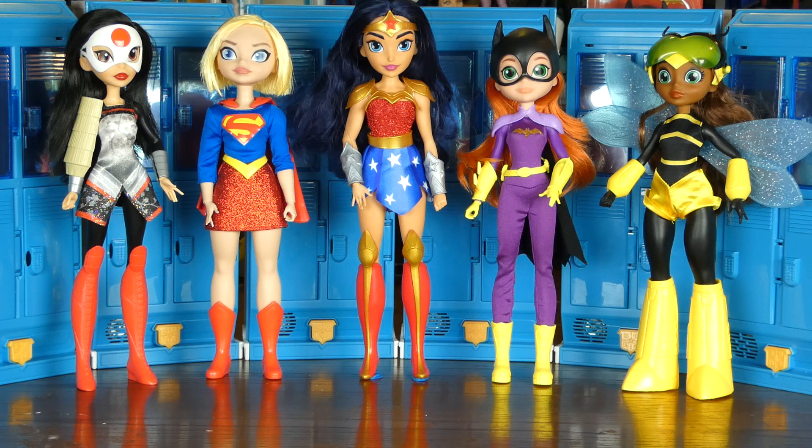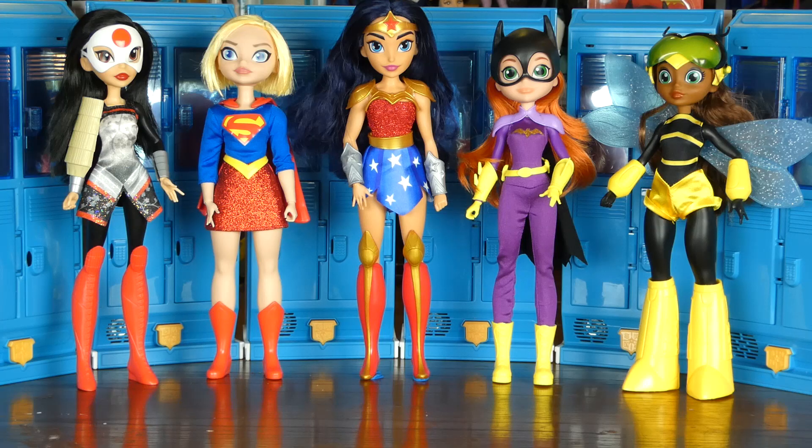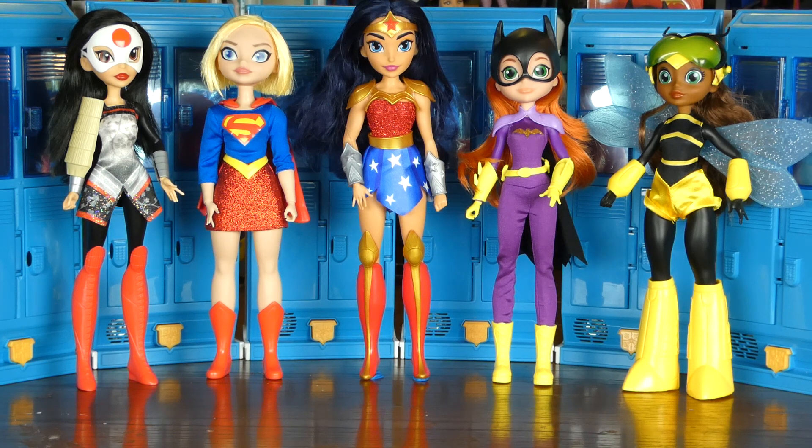In this collection you can also collect Green Lantern and Zatanna. You can get each of these dolls on Amazon for $9.99, and that price is just prime.